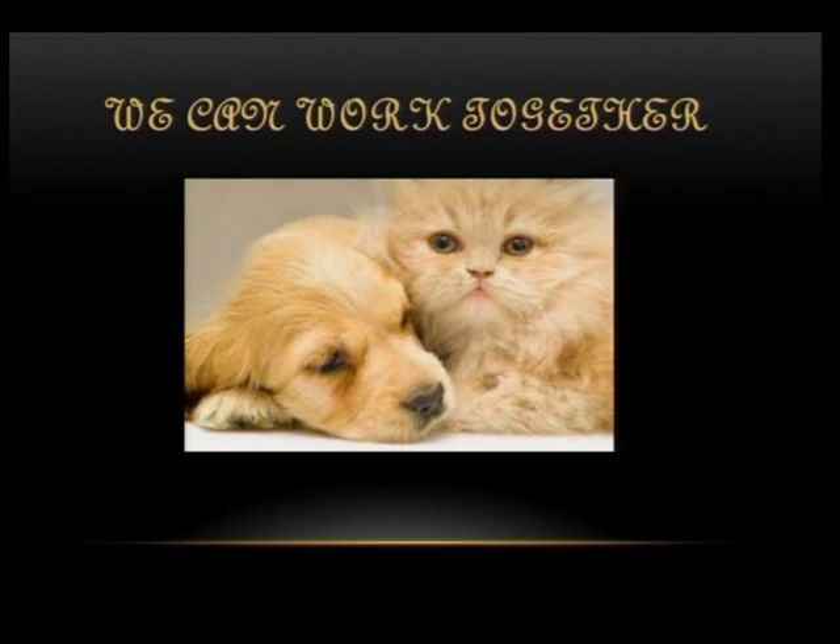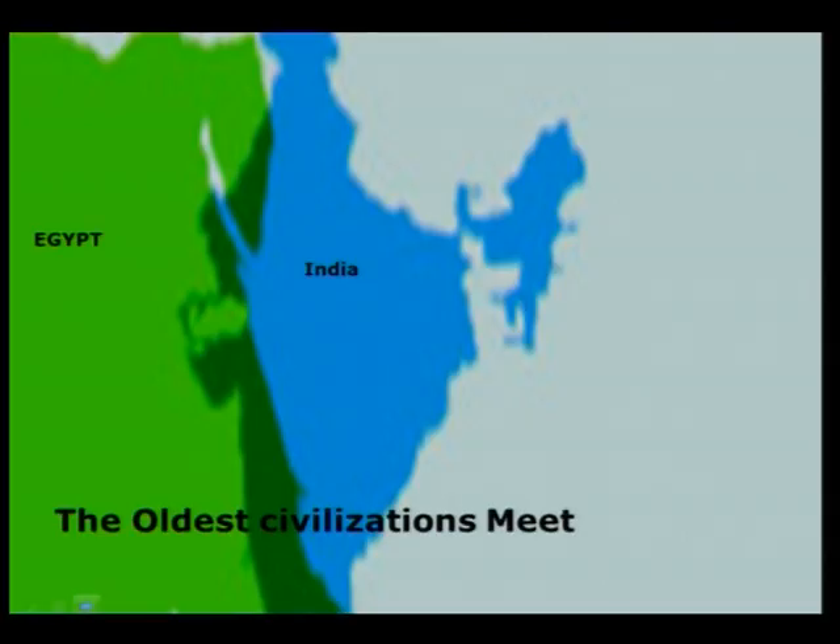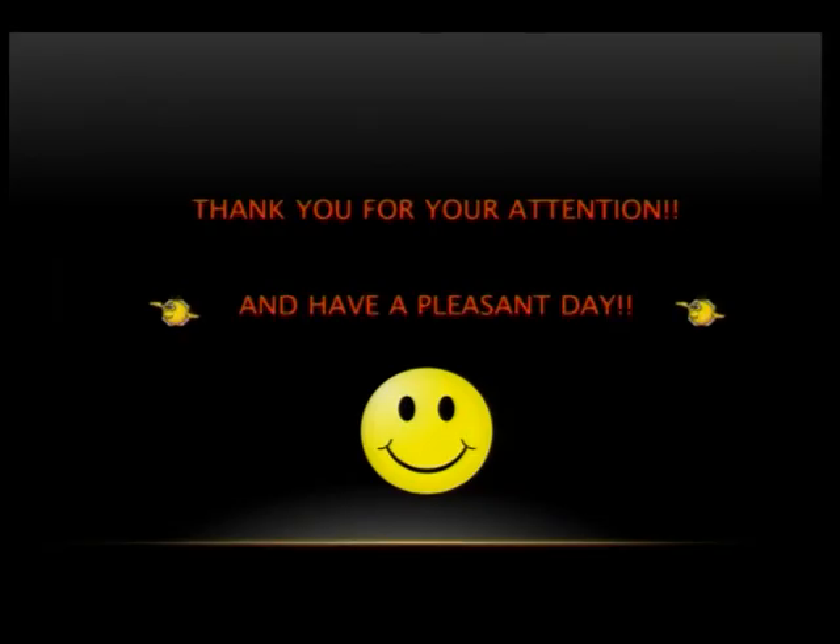After all, we can work together — the surgeon and the cardiologist — in good settings. We complement each other, India and Egypt, as seen from the map. Thank you for your attention, and have a pleasant day.